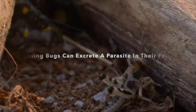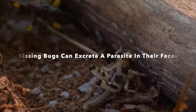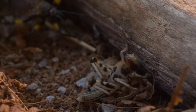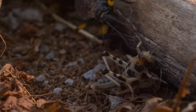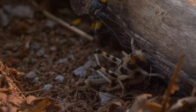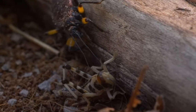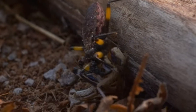Chagas disease: The kissing bug is a vector for Chagas disease, a tropical parasitic infection caused by the Trypanosoma cruzi parasite. The parasite is present in the bug's feces and can enter the host's bloodstream through the bite wound or by rubbing the bug's feces into the bite site or a mucous membrane. Chagas disease can lead to serious health problems, including heart disease and digestive disorders, if left untreated.